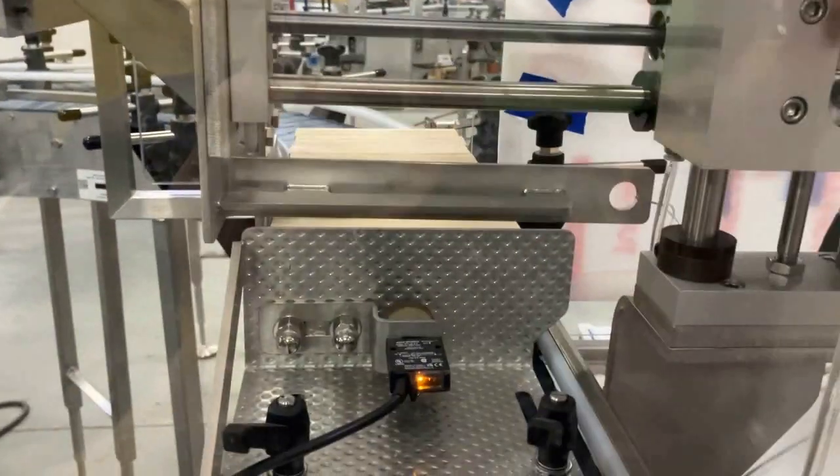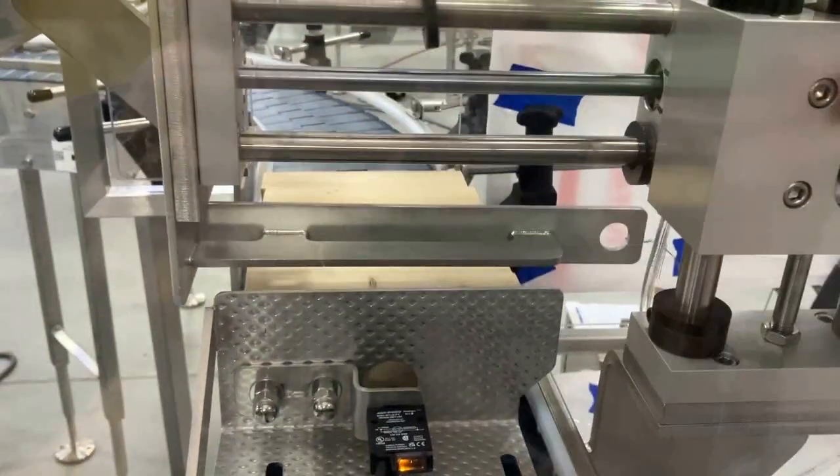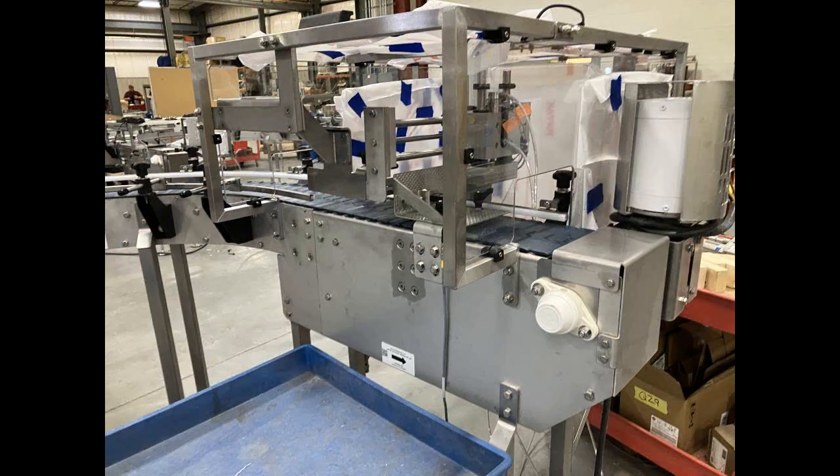The device was specifically calibrated for the size and weight of the customer's product, yet we used demo product to demonstrate how the pusher device will operate in full production.